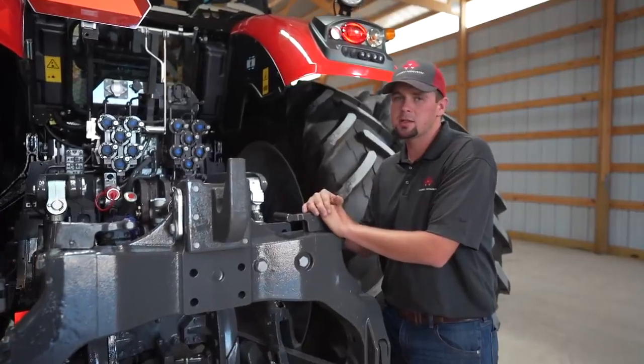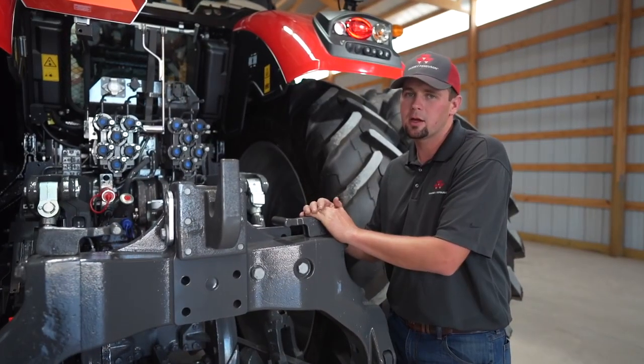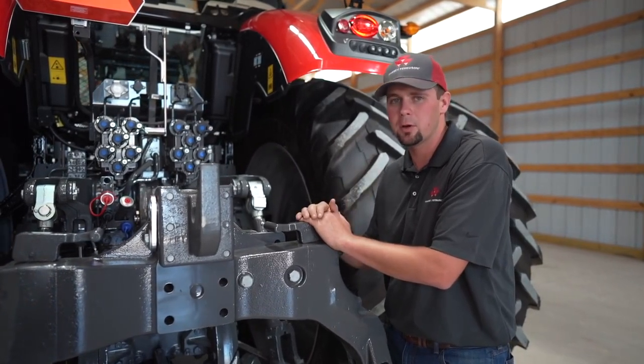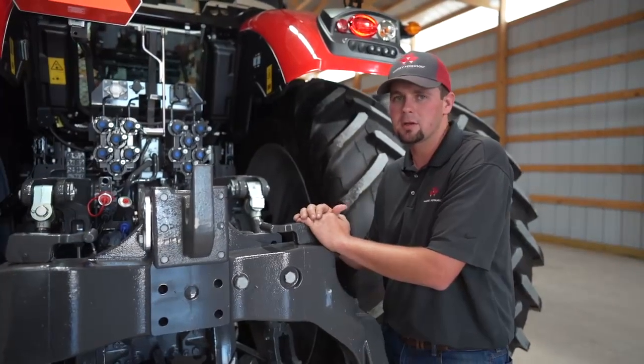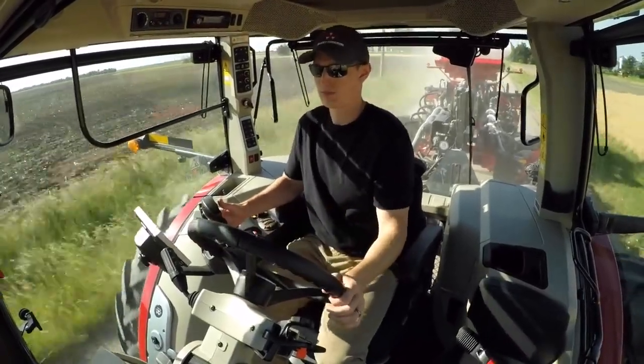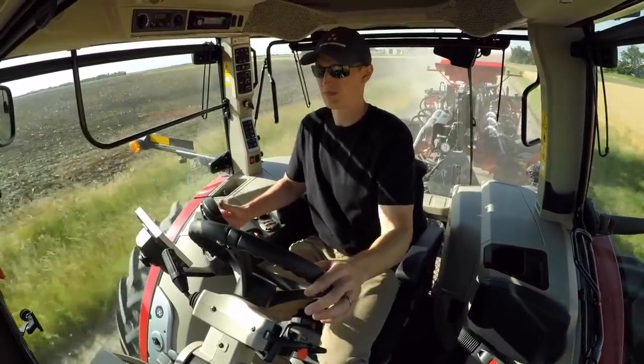The benefit of cab suspension is certainly when you're in rough areas. You couple that together with our suspended front axle and this tractor rides very well. Think about crossing over terraces, pivot tracks, whatever that may be. It's very important to have a smooth ride on those long working days.